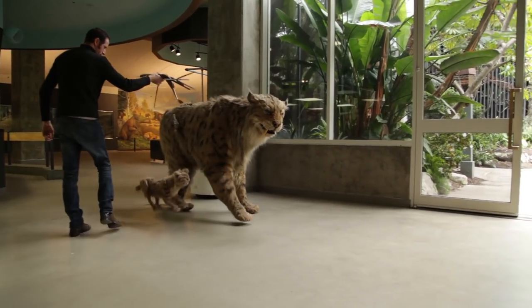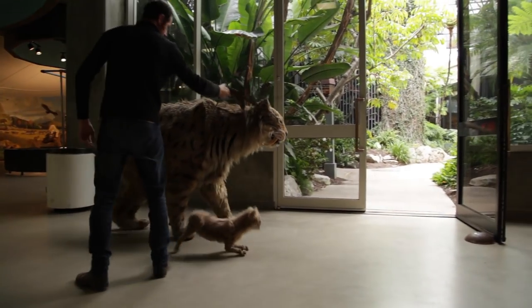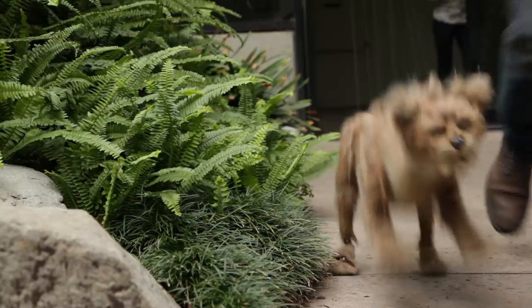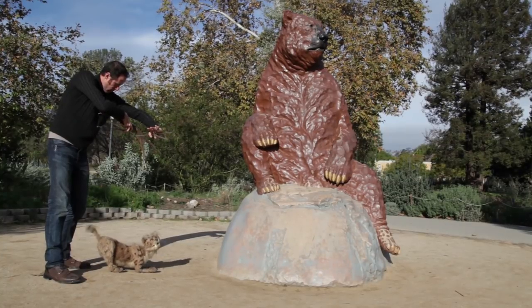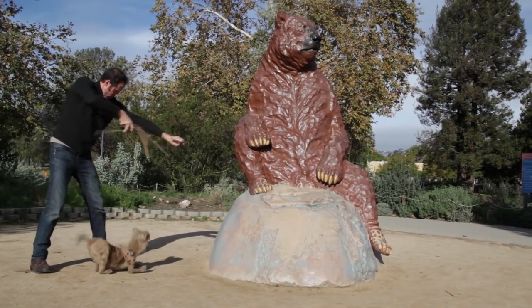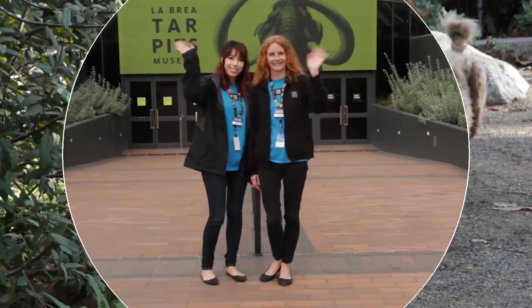Stay safe. When inside the museum, please walk and use indoor voices. Teachers, please remember the atrium is too small to accommodate school groups — head outside to enjoy the Pleistocene Garden with your students instead, and see what plants grew here during the Ice Age. We can't wait to see you!